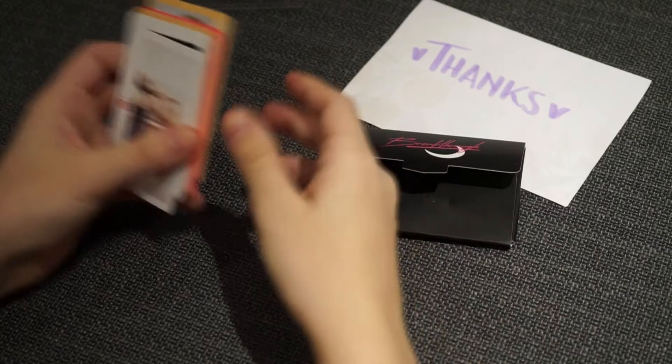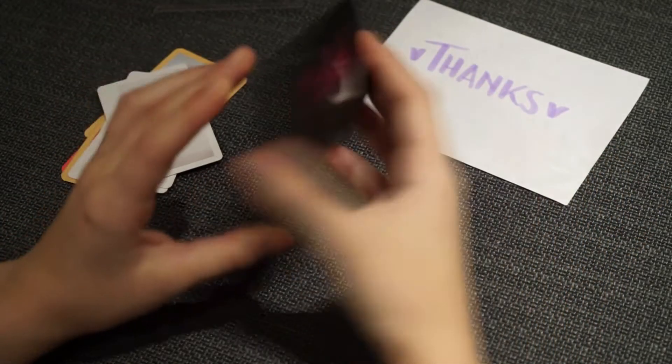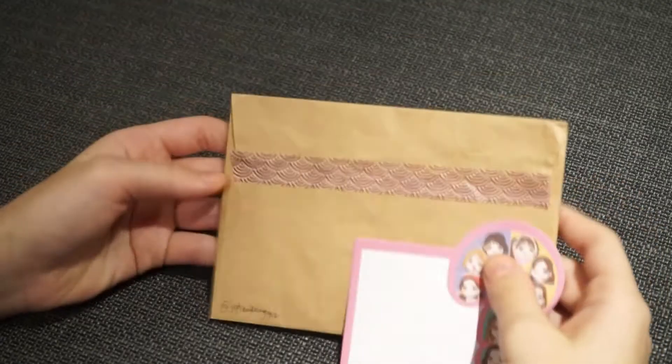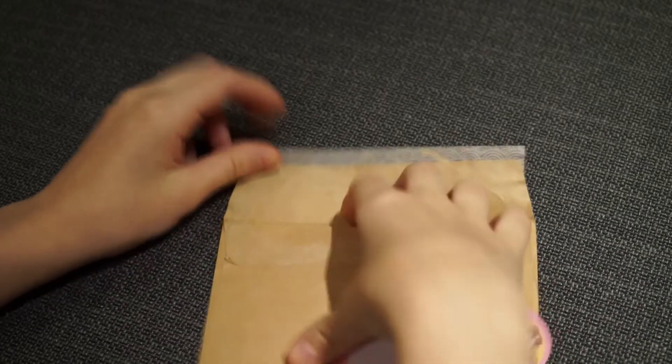Thank you so much for hosting the group order for all of these, and it's pretty cool that you put it in a Twice Polaroid packaging. So the next one we have is this one with rustic-looking tape — it's cool.